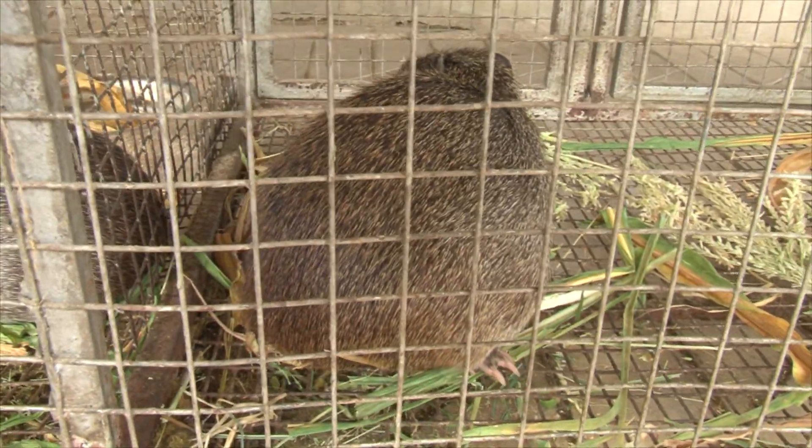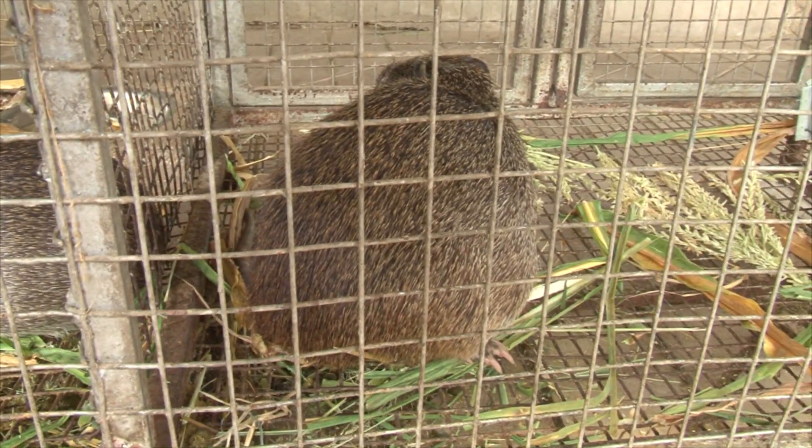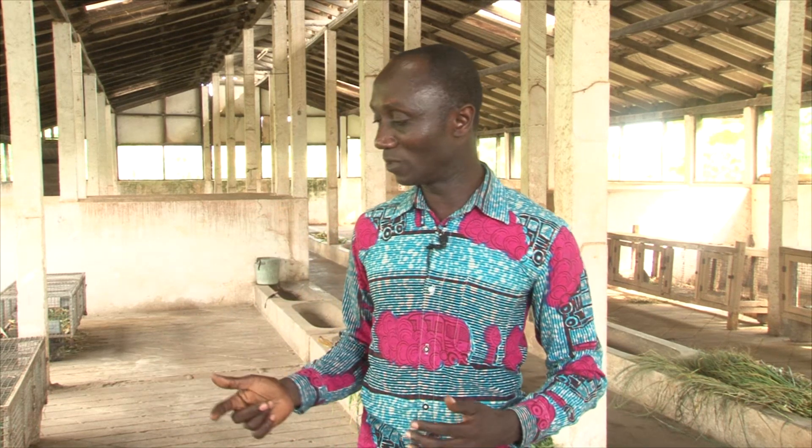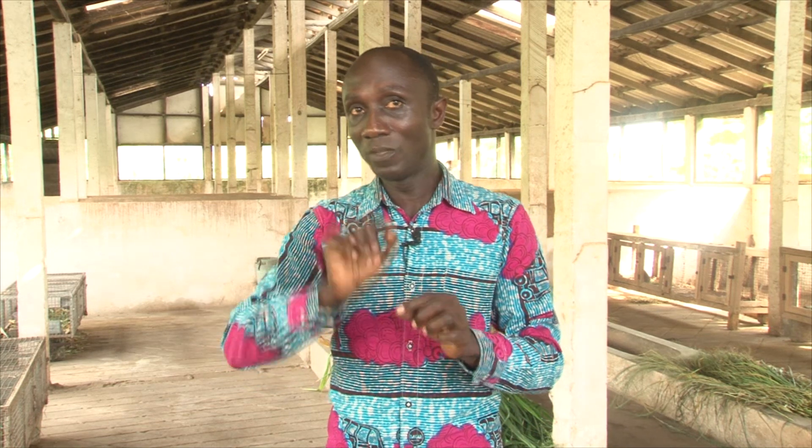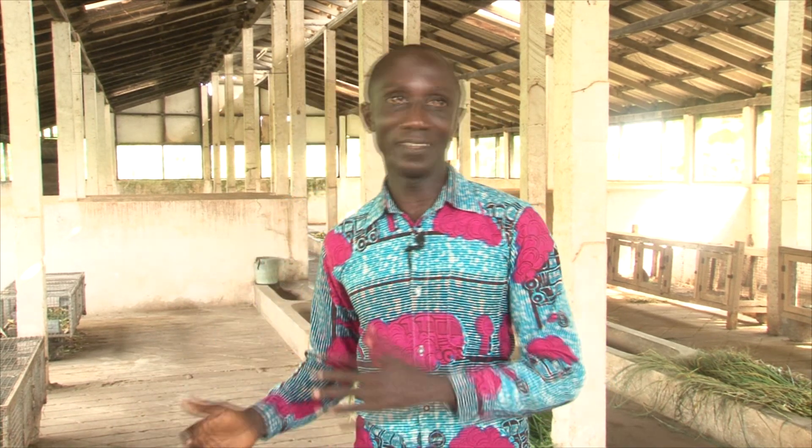The scientists of the CSIR Animal Research Institute have managed to break the challenge of determining the sex of the grass-cutter, through meticulous observation. They use what is called the anogenital distance — the distance between the anus and the genital organ. Taking two grass-cutters of the same age, the distance between the anus and the penis of the male is twice that of the female. So if the male has a 2 mm distance, the female will have 4 mm, helping to reliably identify the sex.